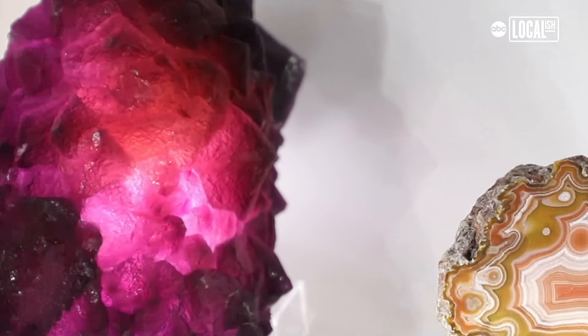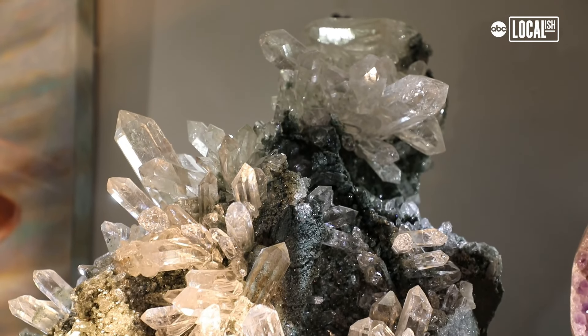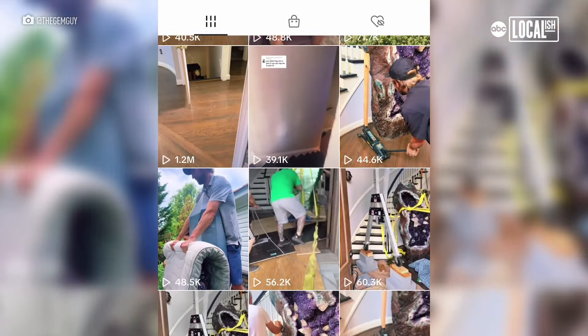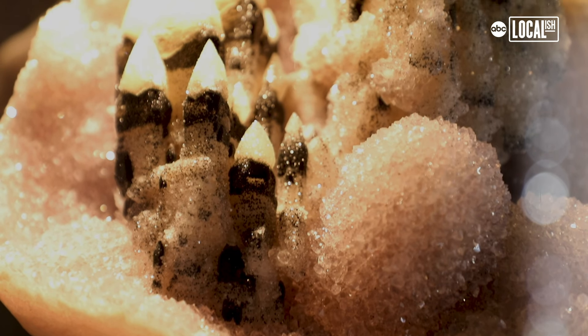My landscaping team member Reid said, 'I've been helping you move these rocks for a couple of years — people should see this. Would you mind if I took some videos and put it on TikTok?' I said, 'What's TikTok?' Within a year there were about 600,000 followers, and a whole community of people connecting together, kids coming to visit. I'm still kind of mesmerized by it.